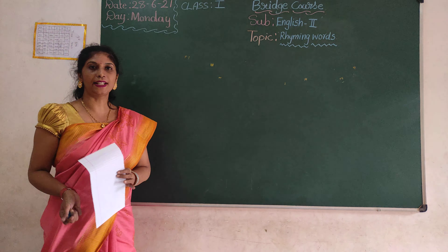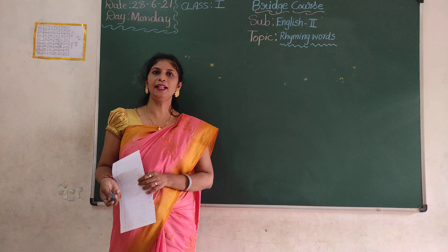Hi children. Welcome to First Planet. I am your former teacher, children. My name is Shelly.